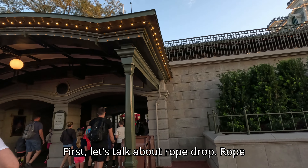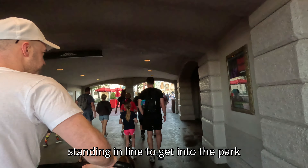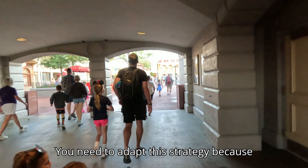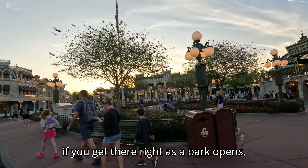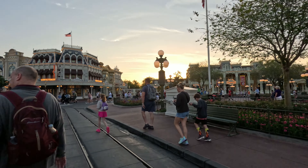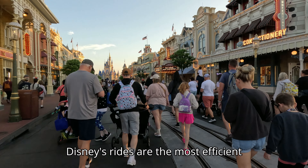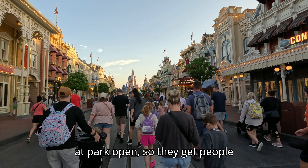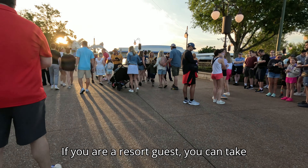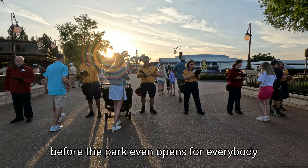First let's talk about Rope Drop. Rope drop basically means you are standing in line to get into the park before it even opens. You need to adopt this strategy because if you get there right as the park opens you're going to be able to hop on so many rides before it gets crowded. Disney's rides are the most efficient at park open. If you are a resort guest you can take advantage of this and go 30 minutes before the park opens for everybody else.